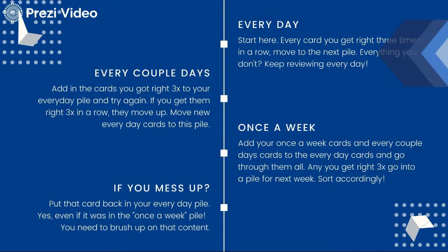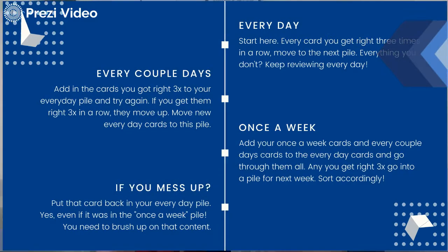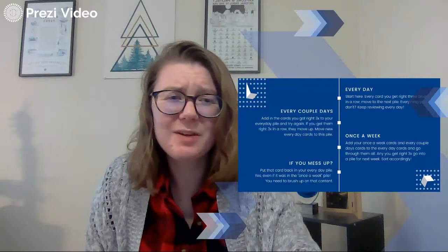Any cards from the every-couple-of-days pile that you get right three times in a row move into the once-a-week pile. Any card you get wrong from every-couple-of-days goes back to the everyday pile. And any card from the everyday pile goes into the every-couple-of-days pile. On Friday, put the every-couple-of-days and once-a-week piles back into the everyday pile and go through all those cards again. Any card from the once-a-week pile that you get wrong even once goes all the way back to the everyday pile. Repeat that process for the next few weeks leading up to your test. If you mess up, put that card back in the everyday pile — it means you need to review it more.